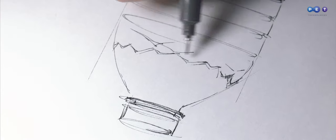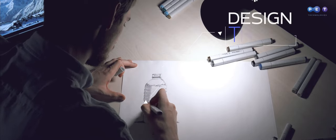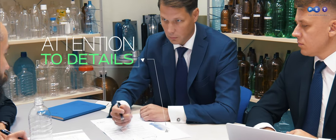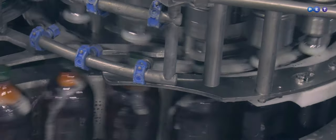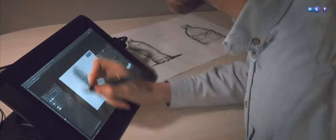Have you ever traced the way of the bottle creation until we keep it in our hands? While developing a PET bottle sketch, we rely on decades of PET technologies experience in designing. We keep in focus filling lines, peculiarities, and transport details. Eventually, the bottle appearance must be attractive to the end user.